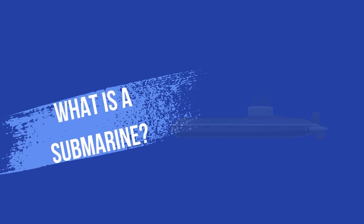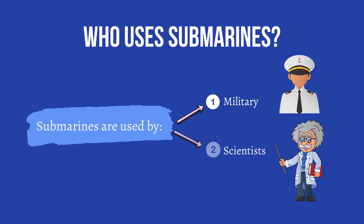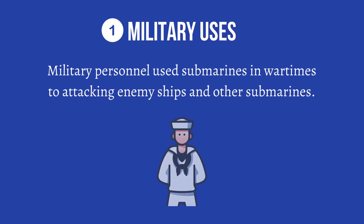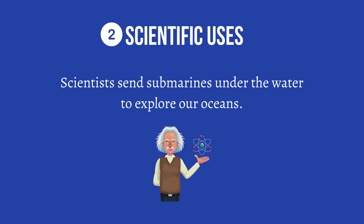What is a submarine? A submarine, also known as a sub for short, is a vessel or ship that can go underwater. Submarines are used by military and scientists. Military personnel use submarines in wartimes to attack enemy ships and other submarines. Scientists send submarines under the water to explore our oceans.